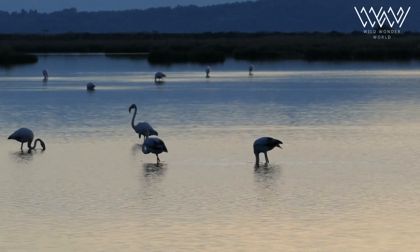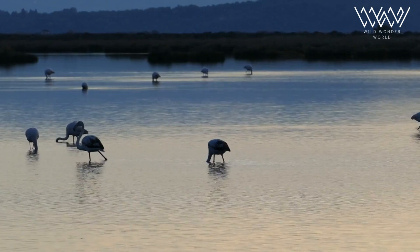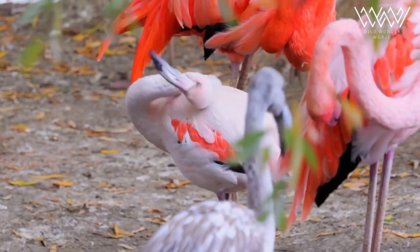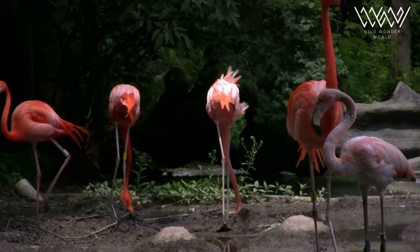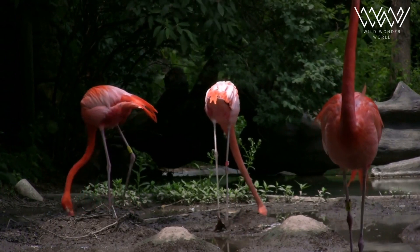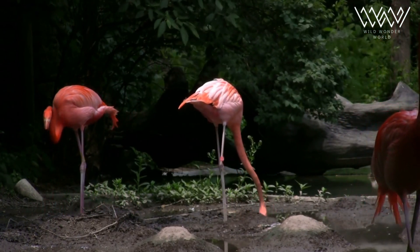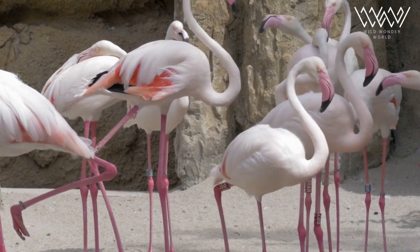Flamingos are known for their strong monogamous pair bonds. Once they reach sexual maturity, they often form long-term partnerships with a single mate. These bonds are reinforced through complex courtship displays, which involve synchronized movements, vocalizations, and elaborate dances. Flamingos are dedicated parents, sharing incubation and chick-rearing responsibilities.